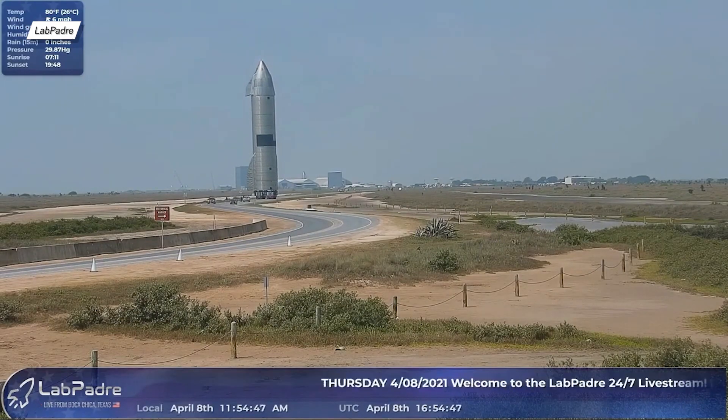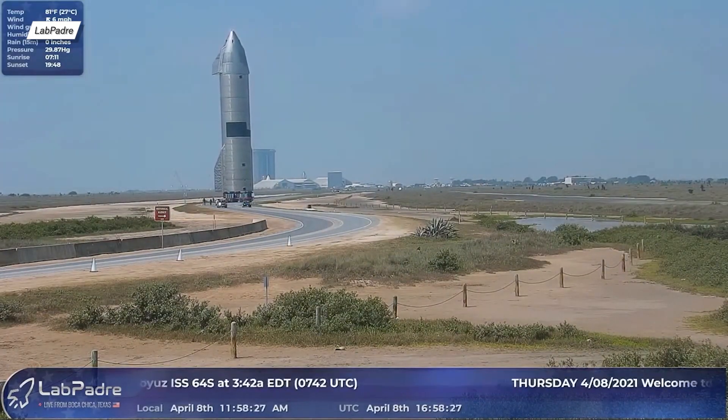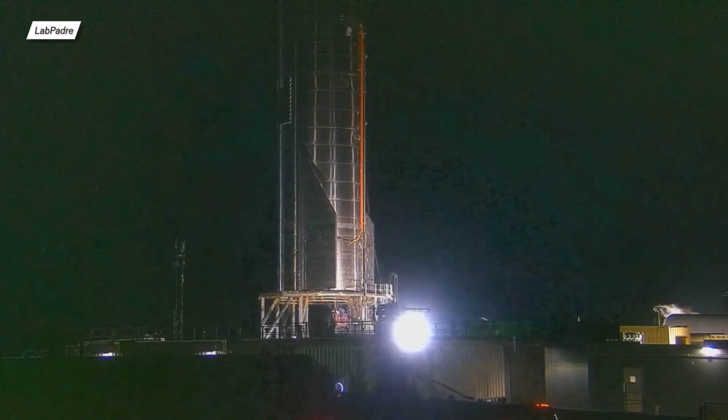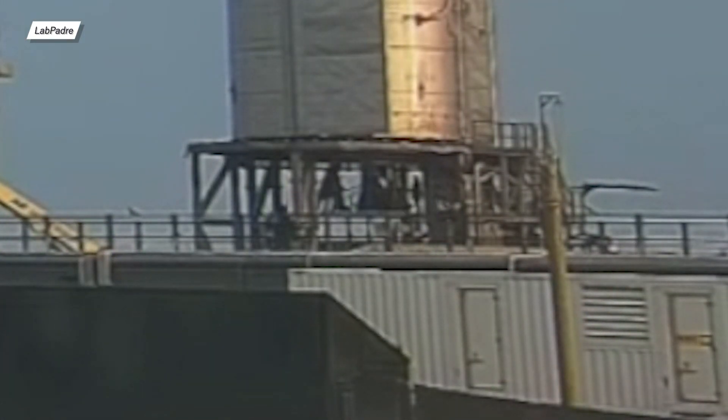As always, we'll begin our news with a progress update regarding Starship prototypes. In the last episode, we left off with SN15, which just had its third Raptor installed. As a reminder, it arrived with SN61 and SN66, just to go back where it came from, and then come back to Boca Chica a day later.